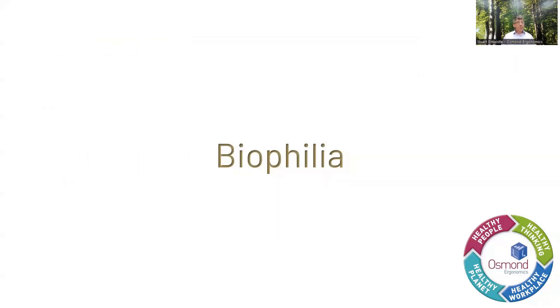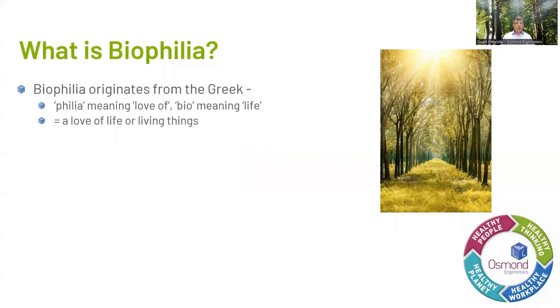So let's move on to the topic for today: biophilia. First of all, we need to understand what biophilia is. Biophilia originates from the Greek words 'philia', meaning love, and 'bio', meaning life — so together you get the meaning of love of living things. It's easy to dismiss as just the love of plants or the need to include plants in your office decoration, which is a good thing, but we need to realize it's so much more than just plants.